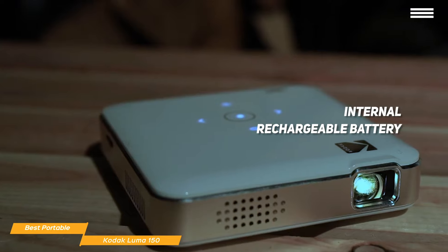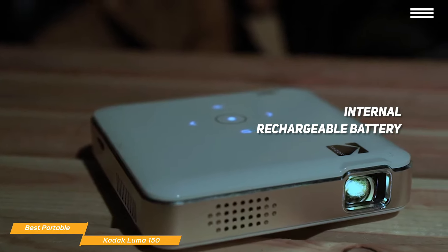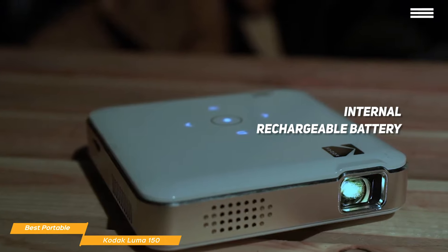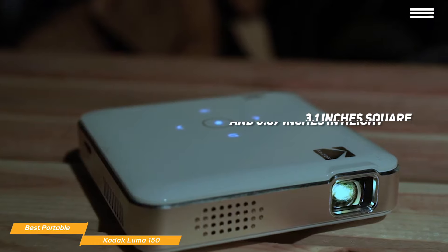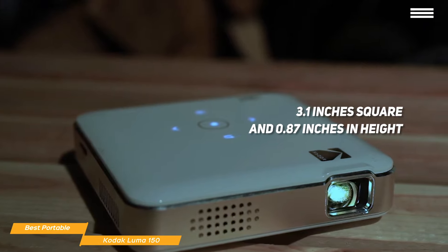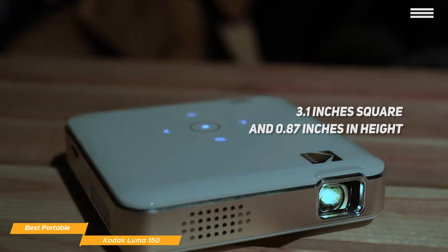The internal rechargeable battery makes the Luma 150 the ultimate portable companion letting you set it up anywhere. Many of the best mini projectors are small, but few reach the same level of miniaturization as the Luma 150 does. Measuring at just 3.1 inches square and 0.87 inches in height and weighing just a pound, this mini projector is the ultimate in portability.